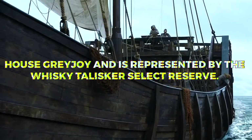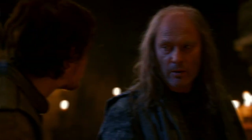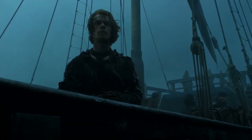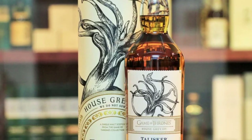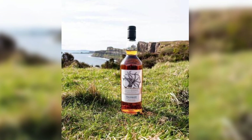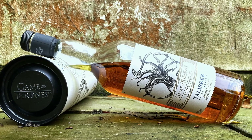House Greyjoy is represented by the whiskey Talisker Select Reserve. House Greyjoy is one of the major houses in Game of Thrones, ruling over the Iron Islands. They are known for their seafaring ways, ironborn culture, and the motto 'We Do Not Sow.' Talisker Select Reserve is a rich and robust single malt Scotch whiskey hailing from the Isle of Skye. It embodies the maritime nature of House Greyjoy, offering a unique flavor profile with a hint of smokiness and a briny sea salt tang.